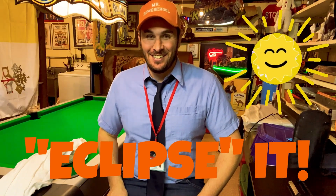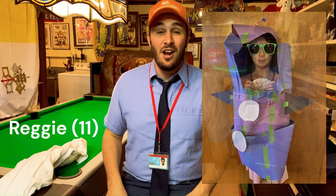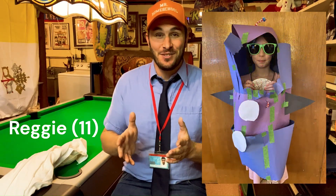Thanks for coming with me to the observatory to learn all about solar eclipses. I have a joke for you thanks to Mrs. Homeschool — what does Mr. Sun do when his hair gets too long? Eclipse it! And a special shout-out to Reggie, age 11, who just submitted this picture of her homemade rocket ship costume.